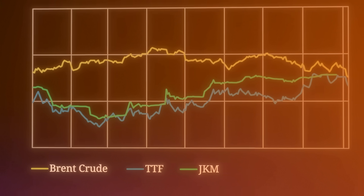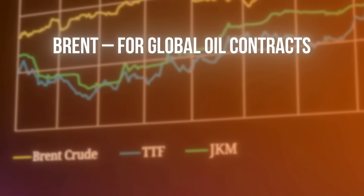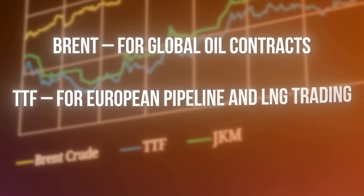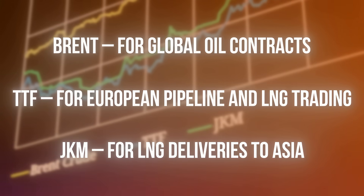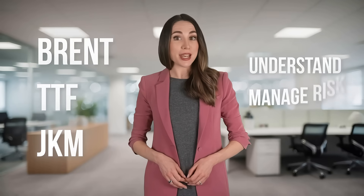So how do you use these price indices? Brent for global oil contracts. TTF for European pipeline and LNG trading. JKM for LNG deliveries to Asia. Follow these benchmarks to better understand the market, manage risk, and make smart deals. Thanks for watching.